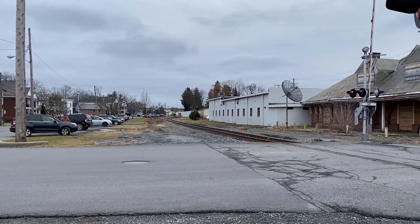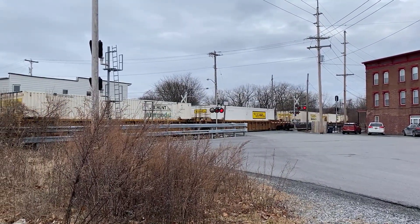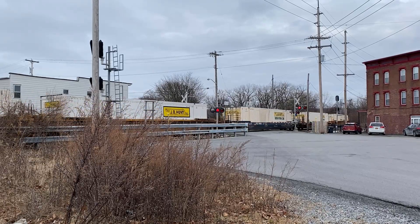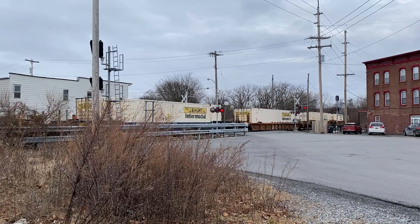Canadian Pacific Colony Main is over here — former Delaware and Hudson Colony Main. This is Pan Am District 3 right here, the very end of District 3, which runs from Ayer to Mechanicville.